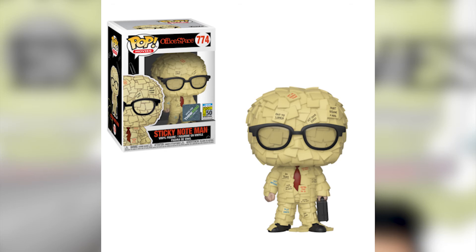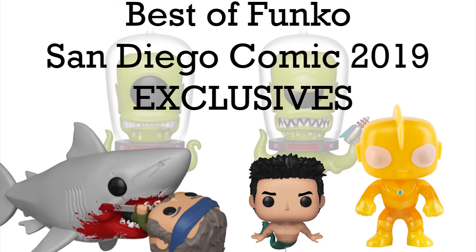Last but not least, we have Office Space — the sticky note man. I like this because it is different and unique: the colors, the red tie, the black shoes, and it's just covered in sticky notes. If you put this in the office, a lot of people would relate. The show Office Space resonates with a lot of people — you'd get a chuckle out of it. It's quite an entertaining pop, and for me it's one of the most entertaining exclusives out there.